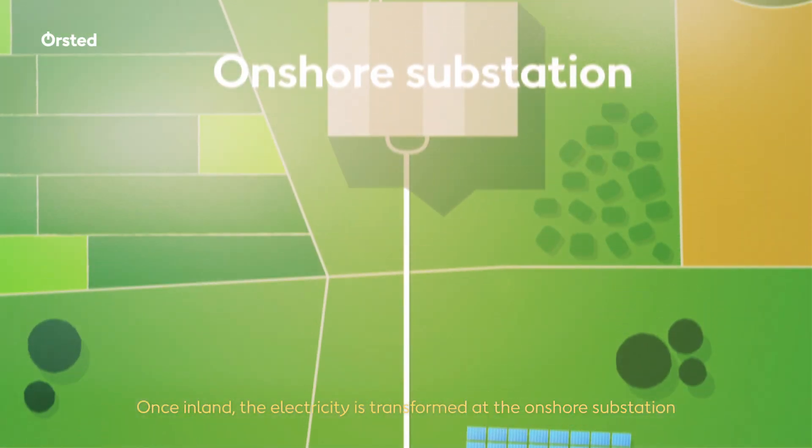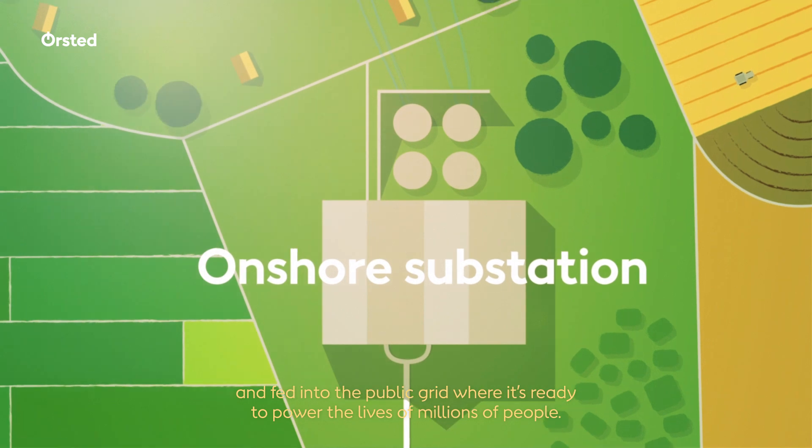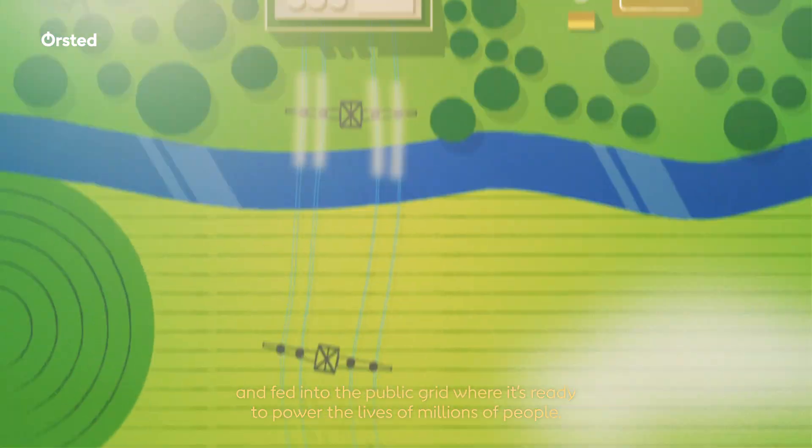Once inland, the electricity is transformed at the onshore substation and fed into the public grid, where it is ready to power the lives of millions of people.